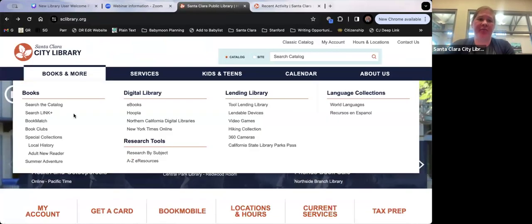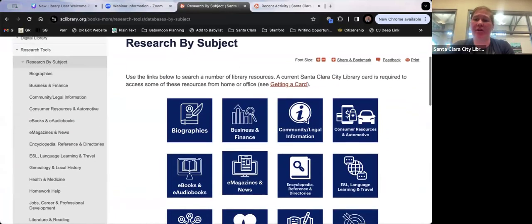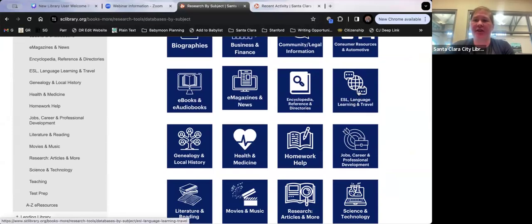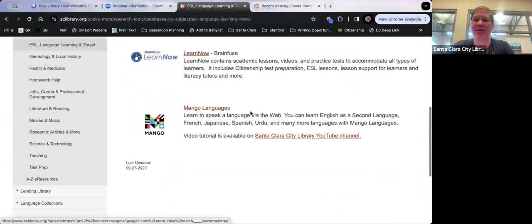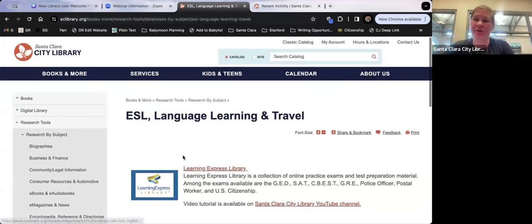If you don't know exactly what you're looking for, use 'Research by Subject.' For example, if you're looking for job help or want to learn another language, go to Research by Subject. Under ESL, Language Learning and Travel, you'll find Mango Languages — they have about 70 different languages. A really cool feature is that you can also learn English as a second language in your native language. All of this is free, but you have to access it through our library website so it knows you're a library user, because some of these are also paid apps.